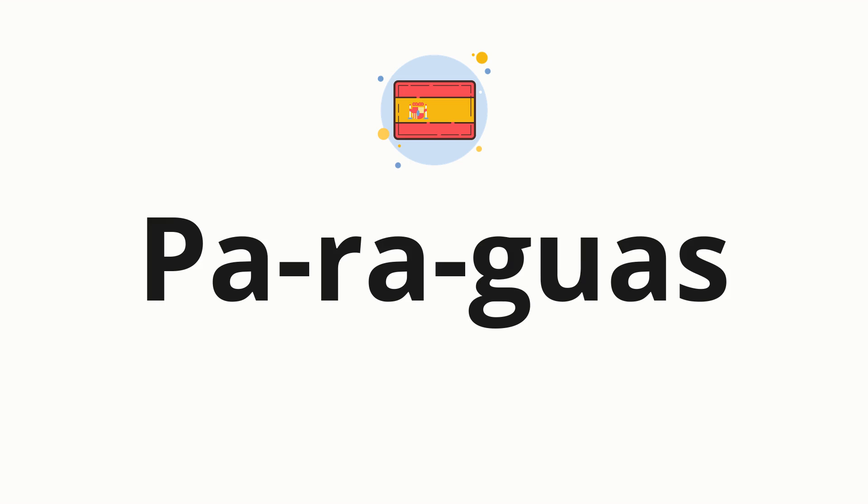Now, let's split the word into syllables, and then pronounce each syllable one by one. Pa. Ra. Guas.